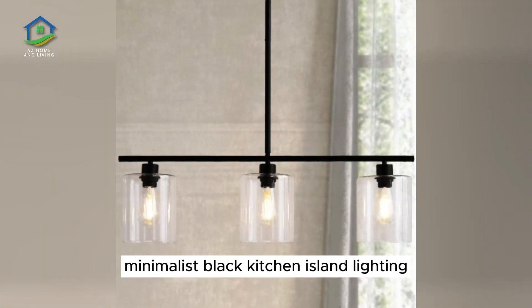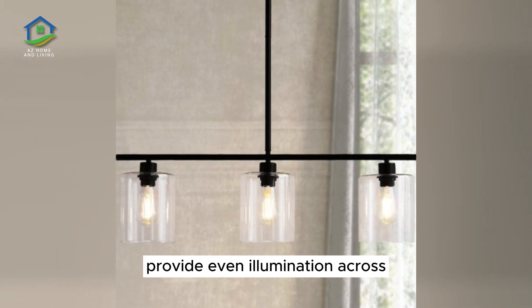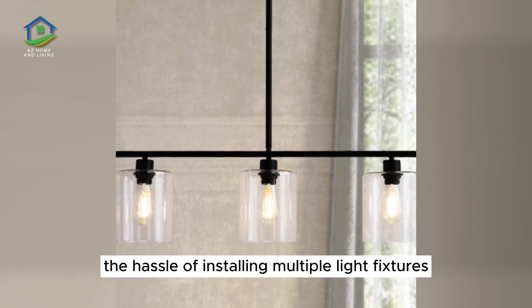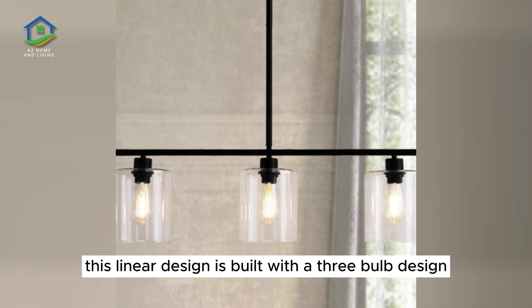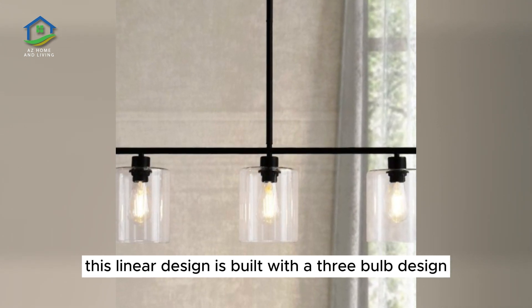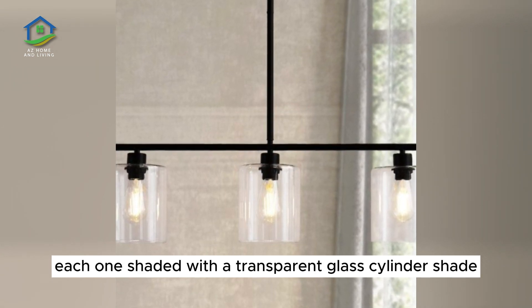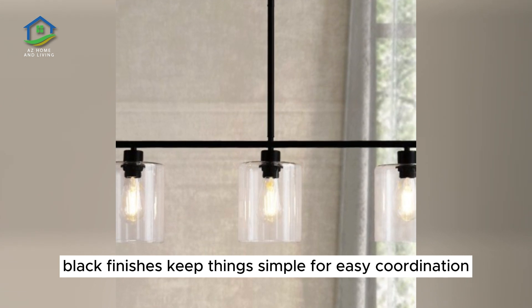Minimalist Black Kitchen Island Lighting. Provide even illumination across the entire surface of a kitchen island without the hassle of installing multiple light fixtures. This linear design is built with a three-bulb configuration, each one shaded with a transparent glass cylinder shade. Black finishes keep things simple for easy coordination.